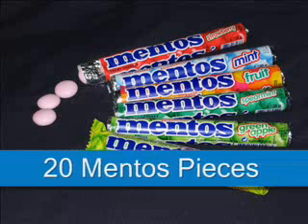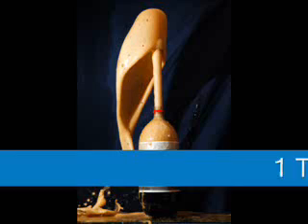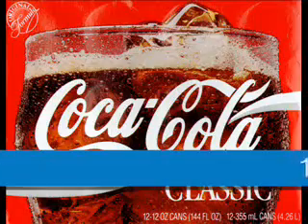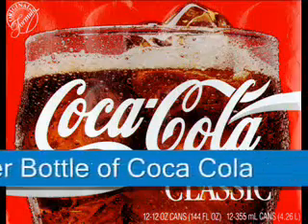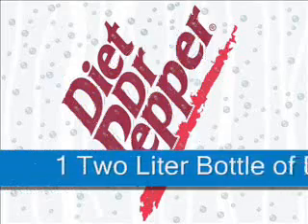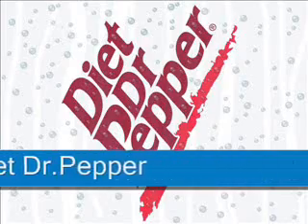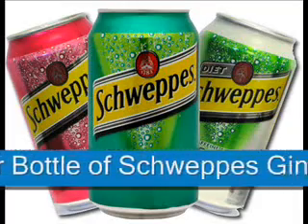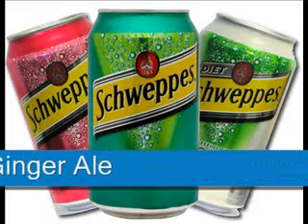Materials: 1. 20 Mint Mentos. 2. One 2-liter Diet Coke. 3. One 2-liter Coca-Cola. 4. One 2-liter Sprite Zero. 5. One 2-liter Diet Dr. Pepper. 6. One 2-liter Schweppes Ginger Ale.